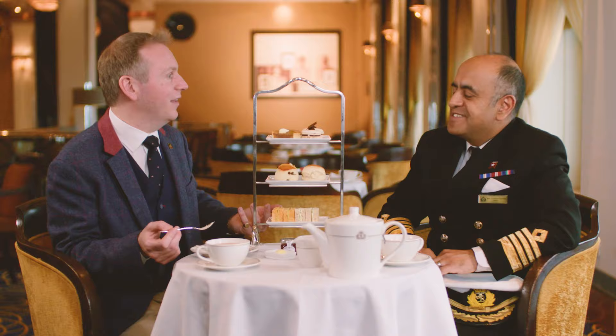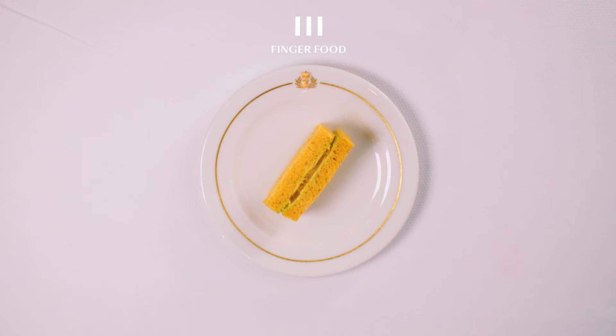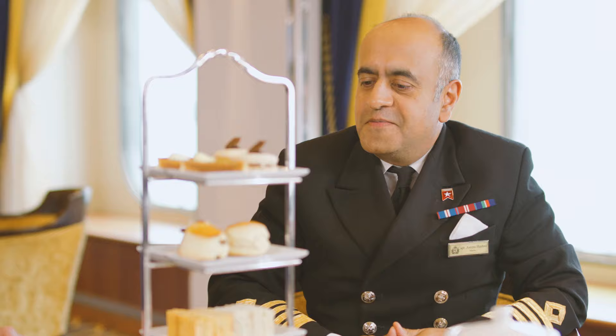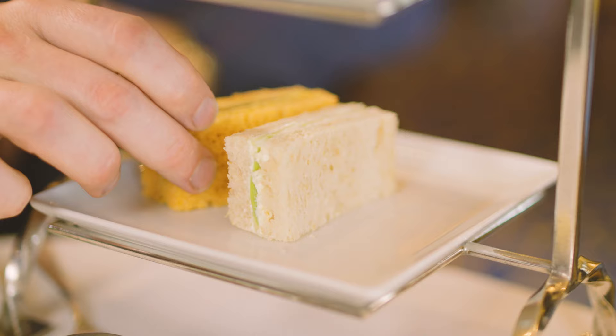That's amazing — so that's obviously where that saying comes from. I've been doing it right all these years! And then Captain, we move on to these wonderful selections for the afternoon tea we've got here. What order would you normally do this in? Usually I would go bottom up, working my way up the selection tray. That's exactly what I would do — sandwiches, then the scones, and lastly the cakes. After you. Thank you.